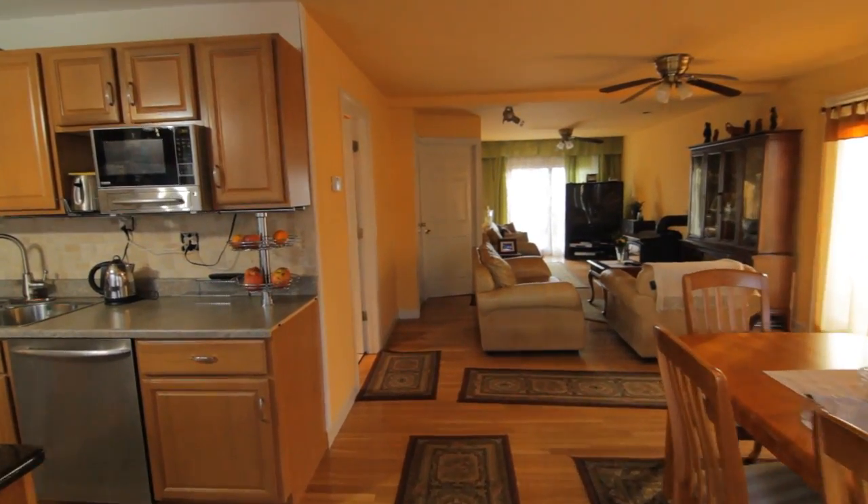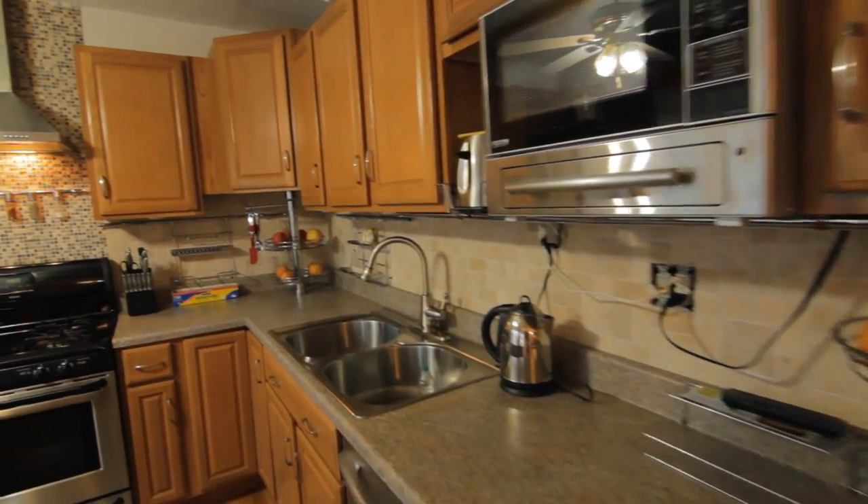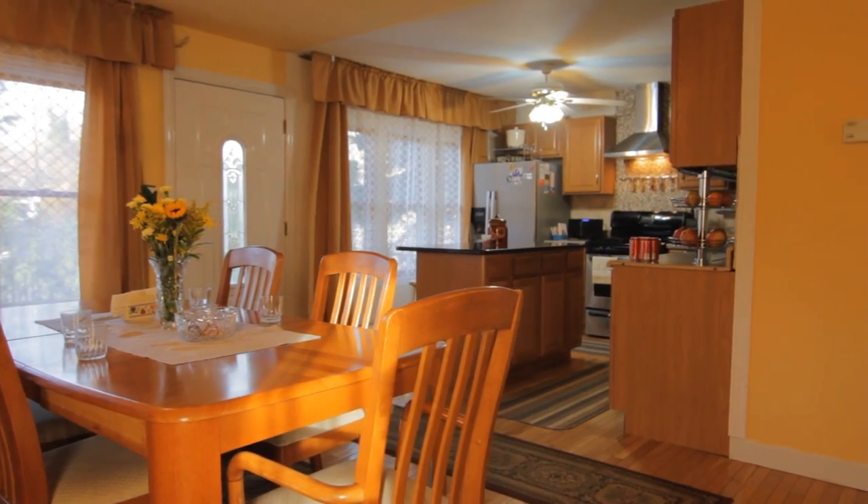Once inside, you enter a newly renovated kitchen with stainless steel appliances, granite counters, and plenty of room to cook gourmet meals.